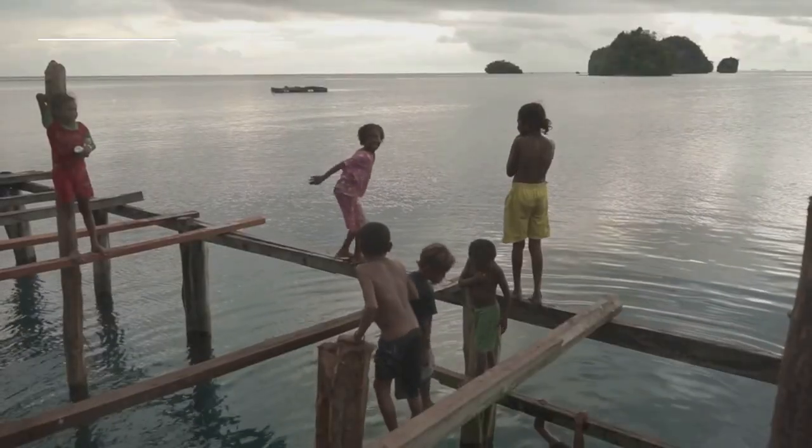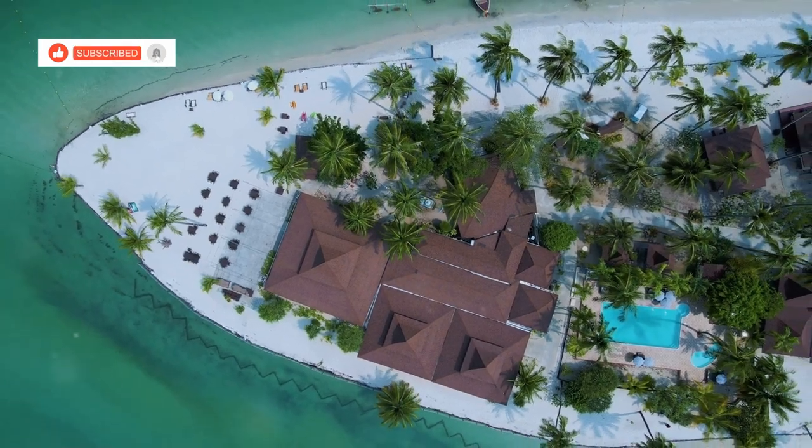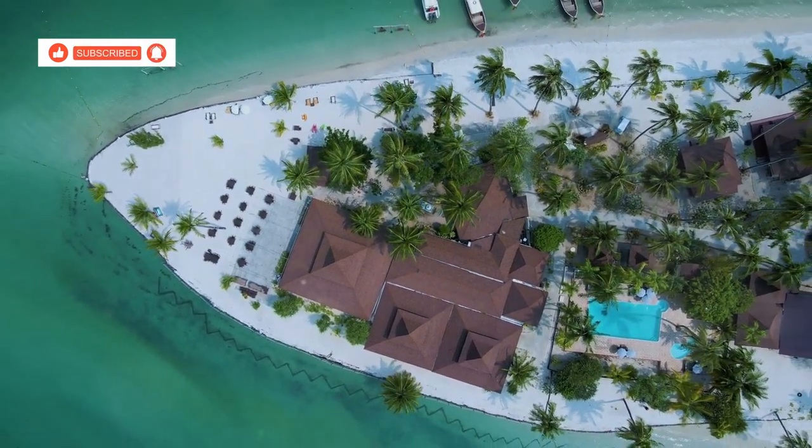Families disembark, eager to explore the island's secrets. Koman Nai, just a short paddle from Koh Chang, offers a world of adventure and discovery.